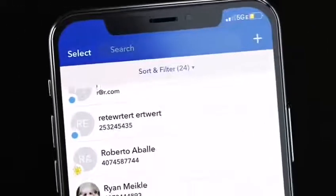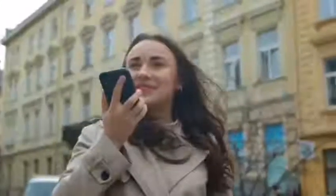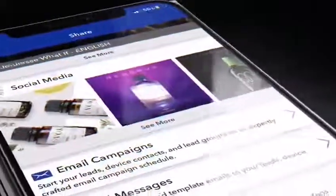Manage leads and contacts. With the Prospector tool, place leads on specific paths. It's your own personal assistant to remind you when to follow up and even recommend marketing assets to share.